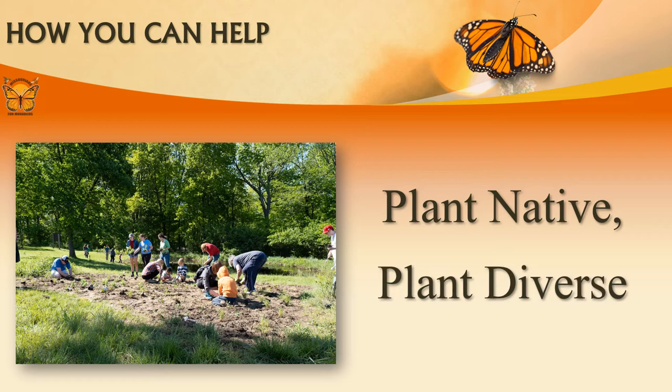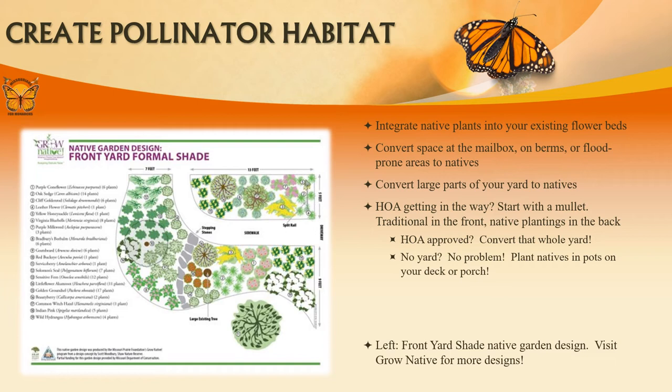So how can you help? You can plant native and plant diverse. Planting with natives can be easy. Start by integrating native plants into your existing flowerbeds, or convert space at the mailbox, on berms, or flood-prone areas to natives. Or you can convert a large part of your yard. If your HOA still wants a monoculture front yard, pull what we call a mullet — keep the front yard traditionally manicured, but let the backyard go crazy with natives.